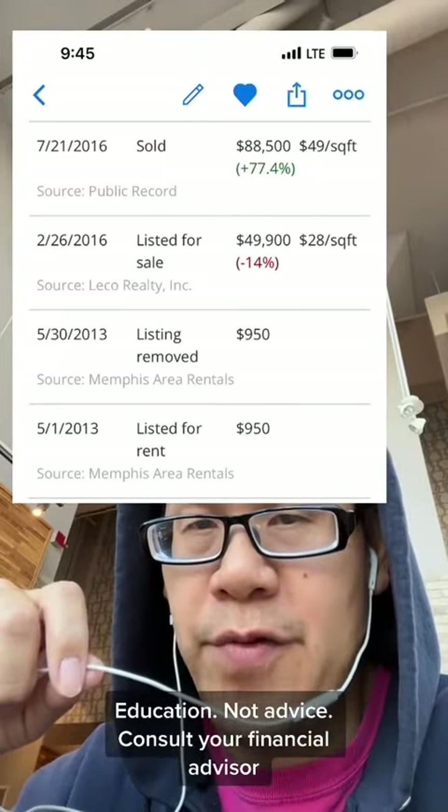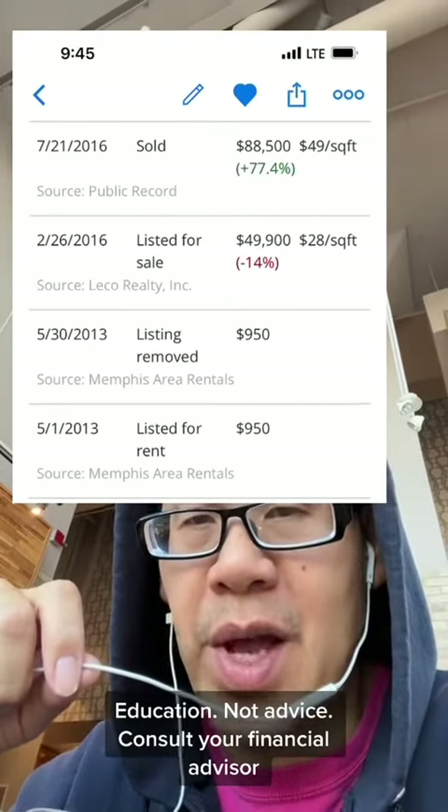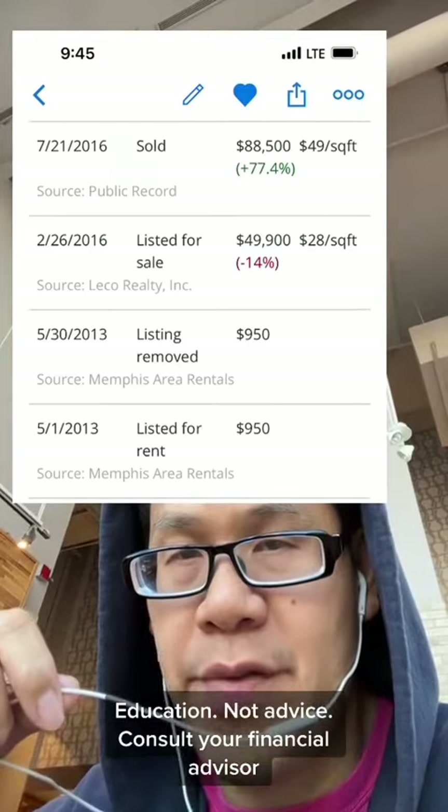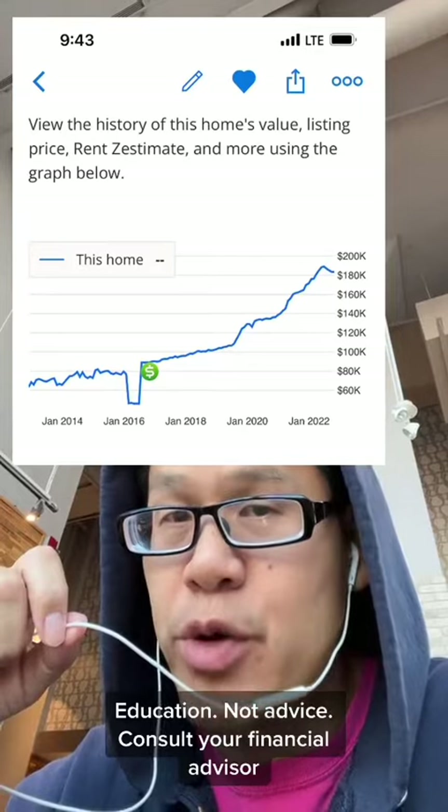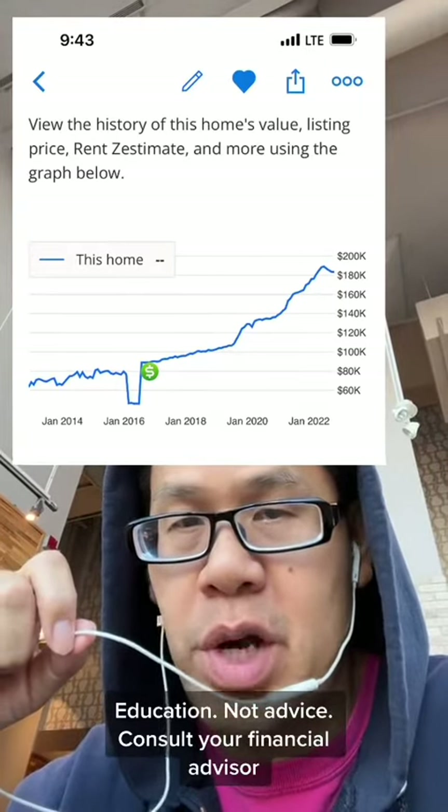The home was rented for $950. My business partner bought it for $50,000 and put in $35,000 to fix it up. I bought it for $85,000. This means the property cash flows from day one and appreciation is just a bonus — if it happens, great; if it doesn't, it doesn't matter.